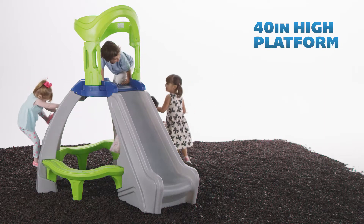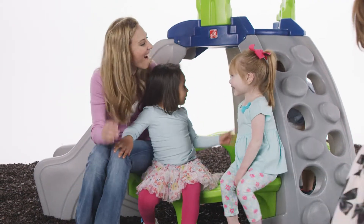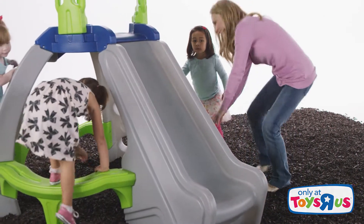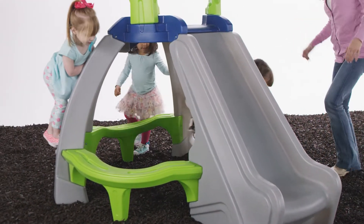Getting tired from all the fun? Take a quick break from all the adventure-seeking on any of the built-in benches. Made in the USA of strong, durable materials, miniature mountaineers are sure to have years of fun scaling the rocky walls of this climber.